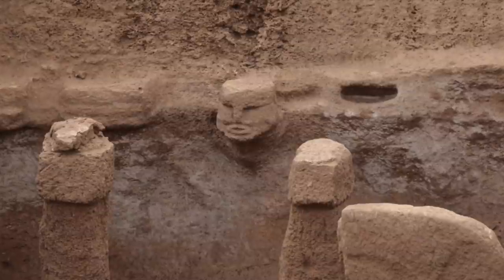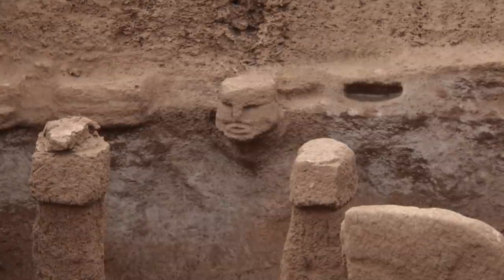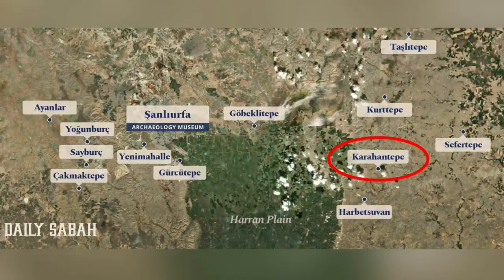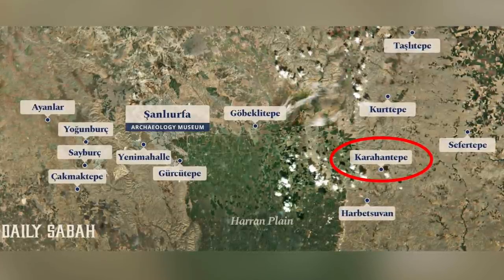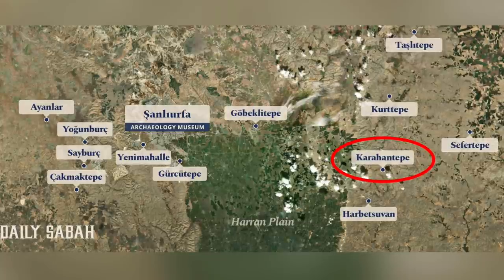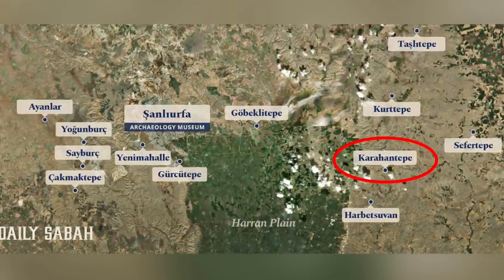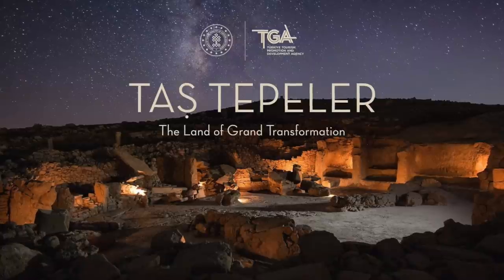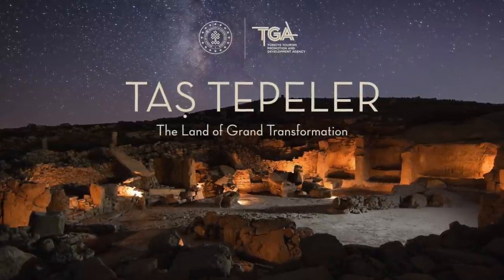But now we know there are also incredible human sculptures at the site. Karahan Tepe is situated in a region now designated Taş Tepeler, which covers an area of 124 miles or 200 kilometers from one end to the other. There are 12 main sites at Taş Tepeler and 7 of these 12 are now being excavated.